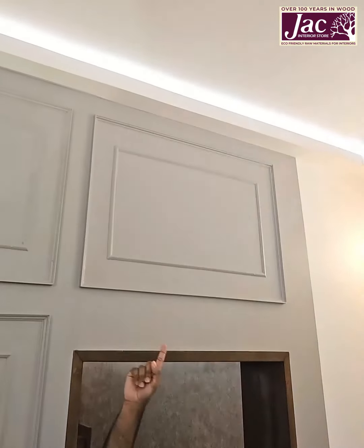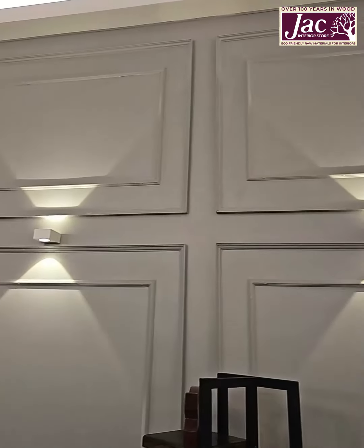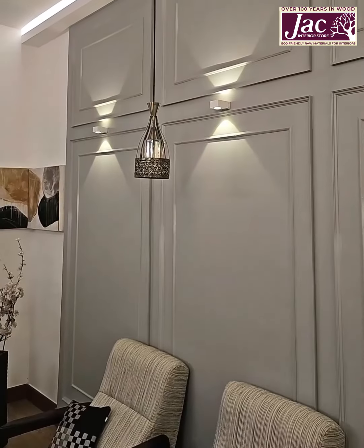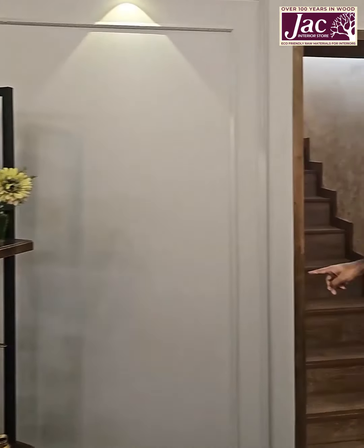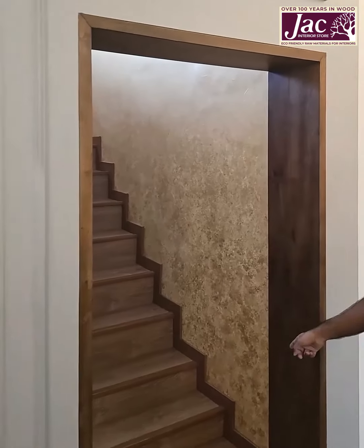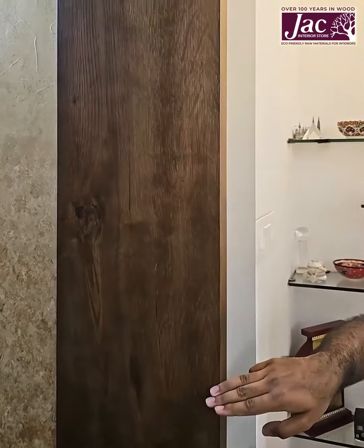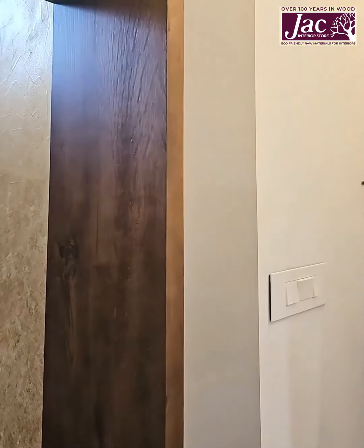If you notice the cove, the cement board comes all the way up to here. And if you notice the wall frames, we have a Jack finish — it doesn't look like it's been built or furnished by someone, it looks like it's been already factory made and brought in.